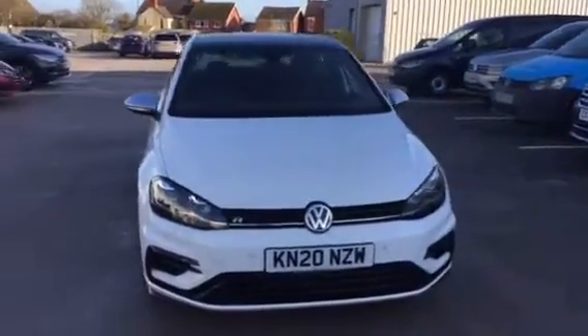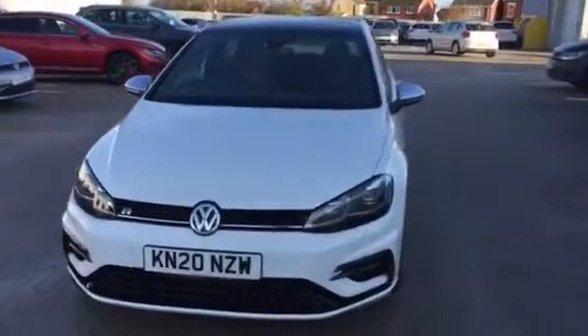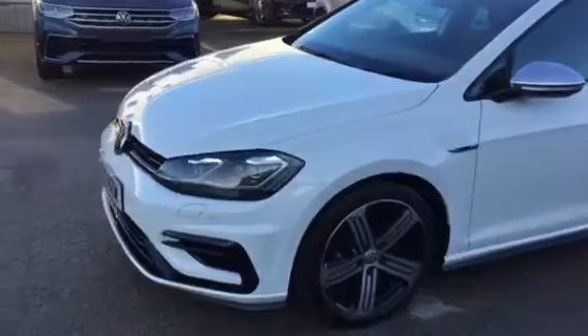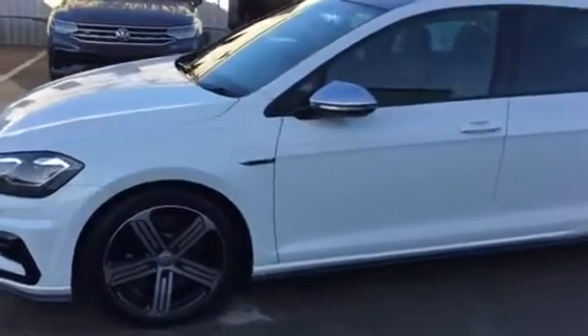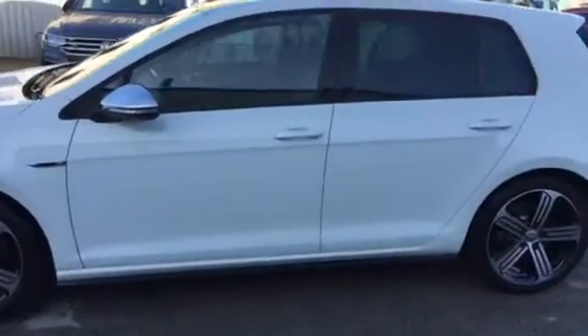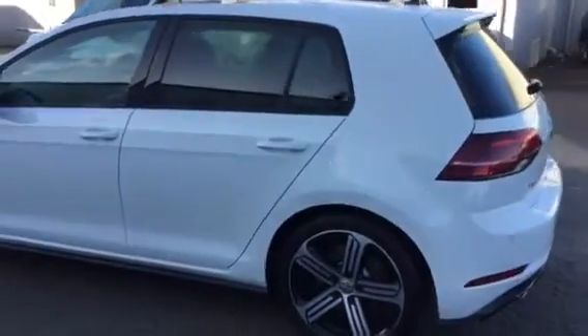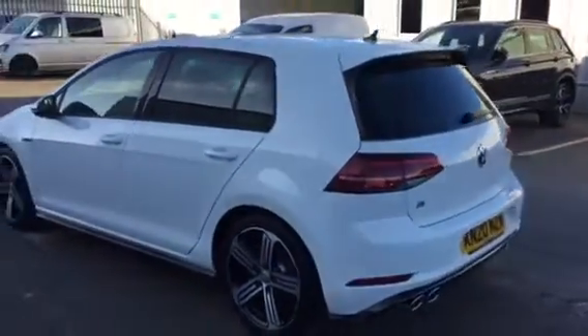This car features the panoramic glass sunroof. It's also got the 18-inch Cadiz alloy wheels. It's got the front LED headlights and parking sensors. A lot of stuff comes as standard on Golf R's. Keyless entry with keyless start, as this is a later model. It also gets the high beam assist and the reversing camera as well.